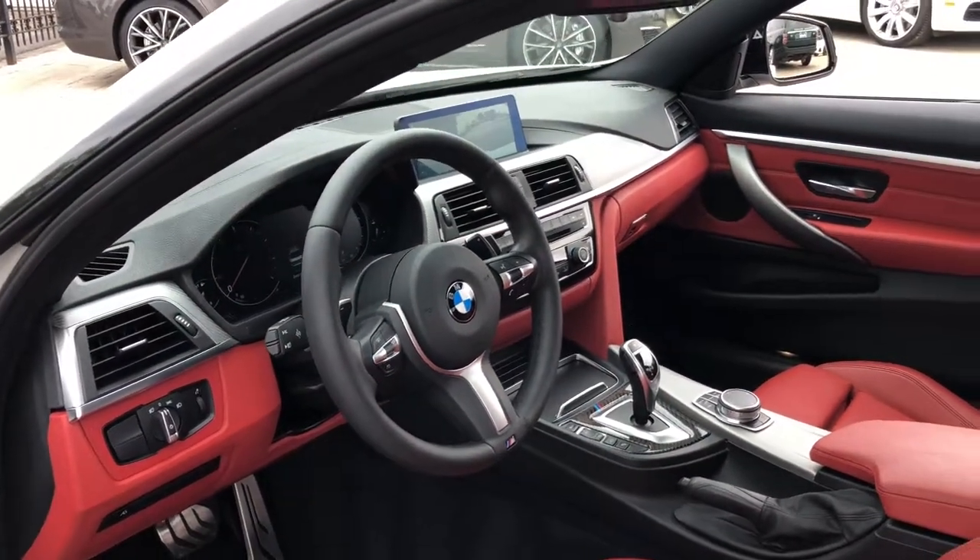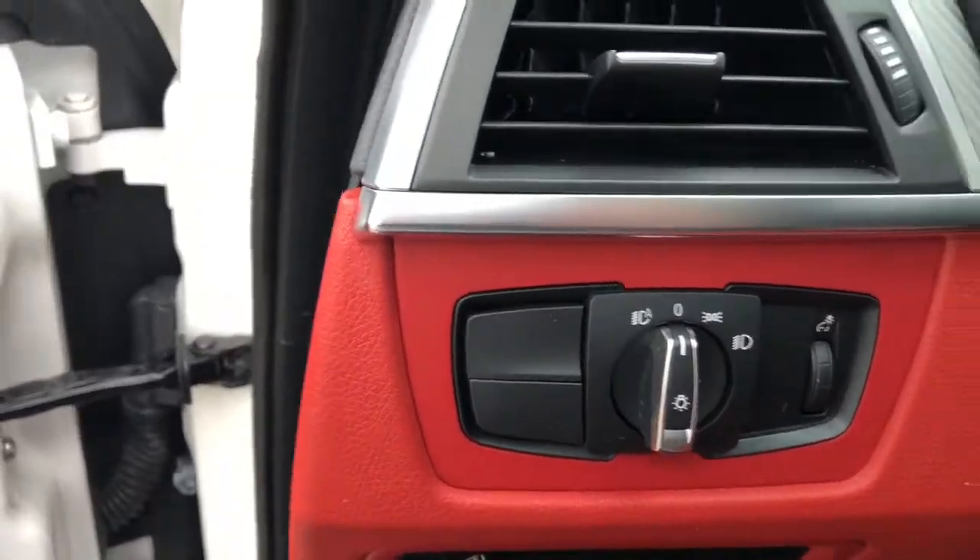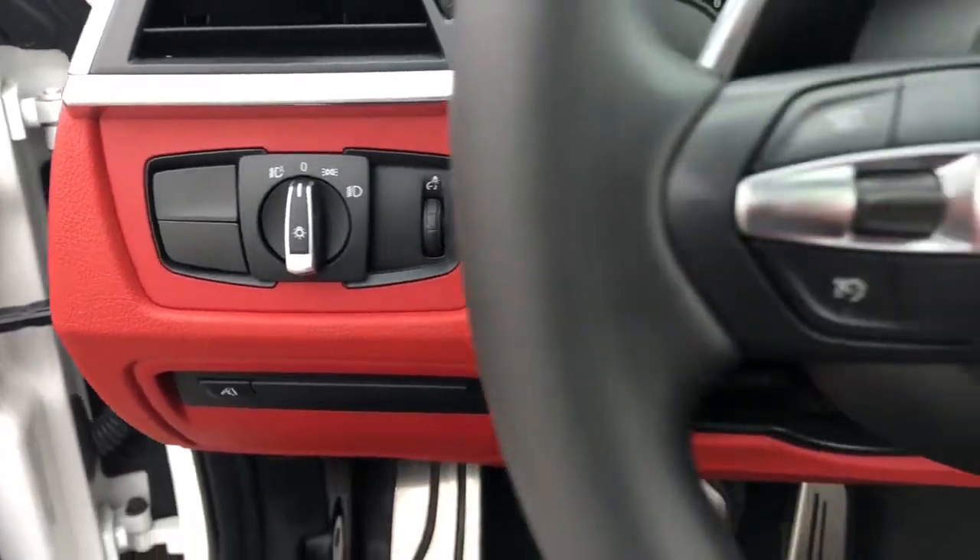Keyless entry, keyless start, power passenger seat, satellite radio, fog lamps, backup camera, and heated mirrors.